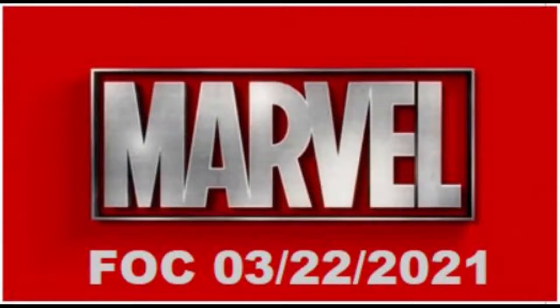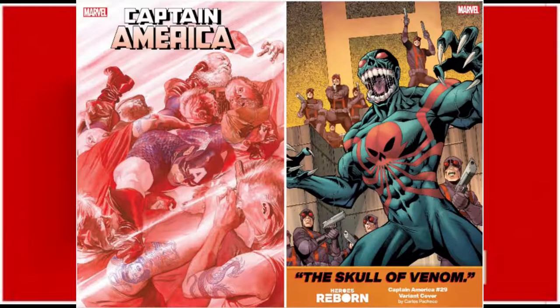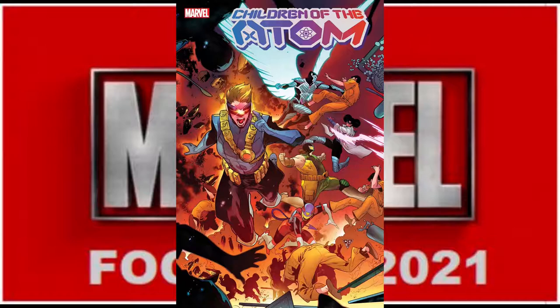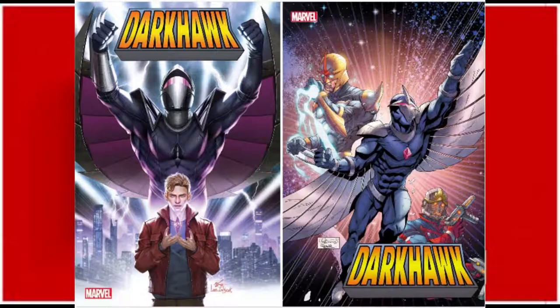Here are your Marvel Comics set for Final Order Cutoff next Monday, March 22nd, 2021. First we have Black Cat number five, going to have two covers — we've got one available to show. Then we have Captain America number 29 with two covers and a Pacheco Reborn variant. We have Children of the Atom number two with two available covers, art available for one. We've got Daredevil number 29 with two open order covers and a Pacheco Reborn variant. New from Marvel, we have Dark Hawk Heart of Hawk number one, with three covers and art available for two.